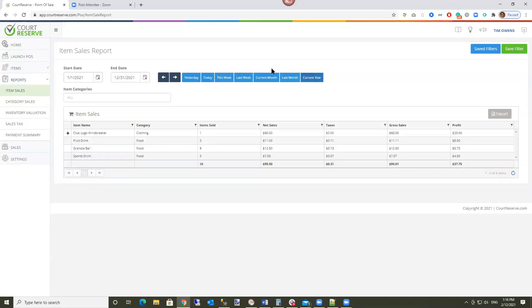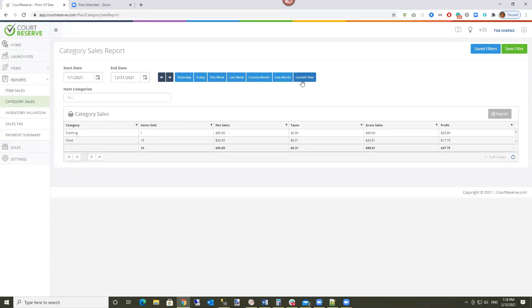The first report is Item Sales. Opening it with a date range, this shows which items are selling the most. We'll be adding graphs and visual charting in our analytics project later this year, but for now it's a grid showing every item sold, the category, net sales, taxes, and your profit margin. You can filter by category and export any report to Excel. The Category report rolls everything up to the category level — for example all clothing or all food and beverage sales — so you can see which categories are performing best.